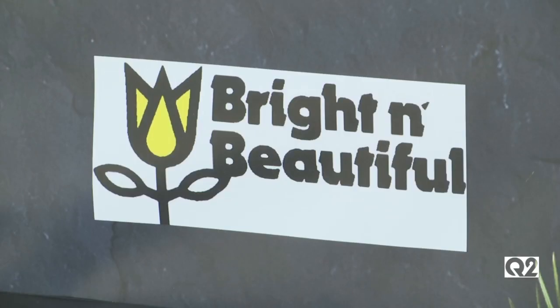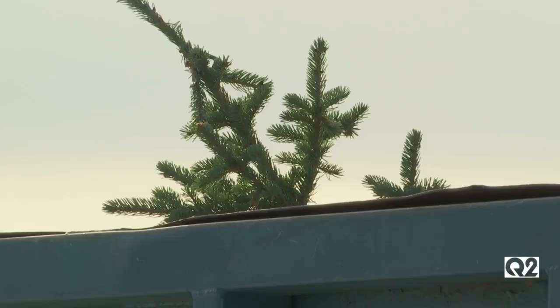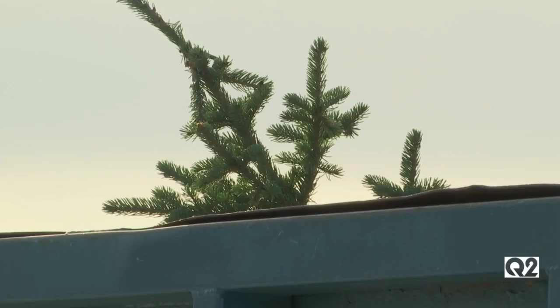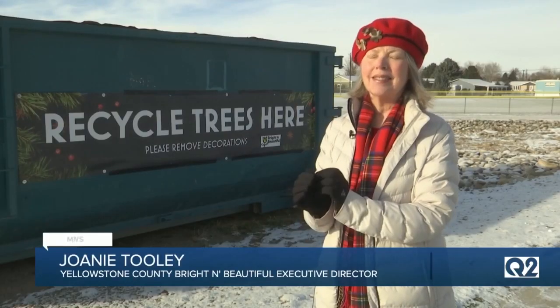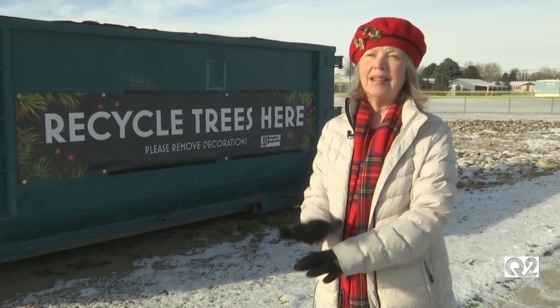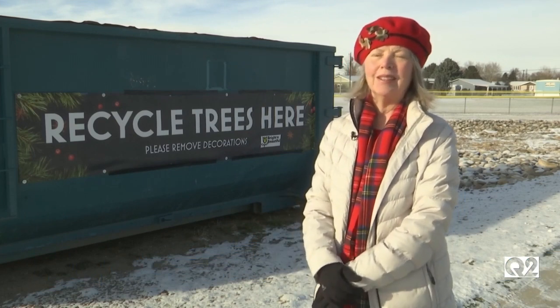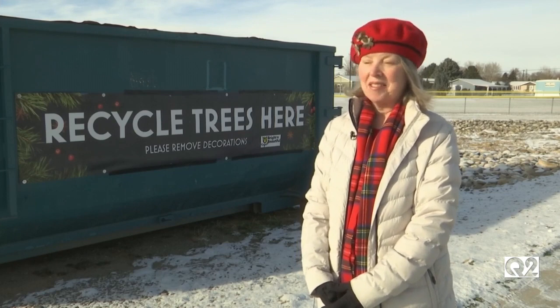The recycling program is put on by Bright and Beautiful, a Billings nonprofit dedicated to picking up litter in the community. The trees will be turned into mulch and given out for free to other local conservation groups. Instead of just sending them out with all of the plastics and paper that ends up in the landfill, here's a perfectly good tree that can be chipped down and be used to help our animals and birds in Yellowstone County. I think it's a no-brainer.